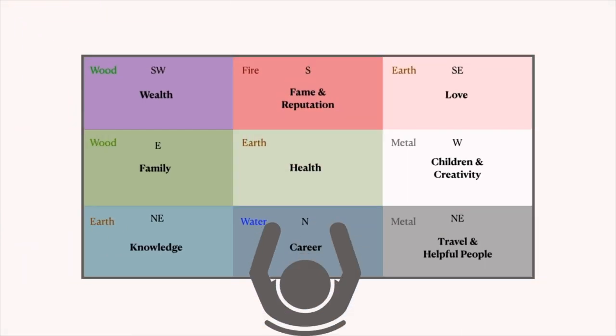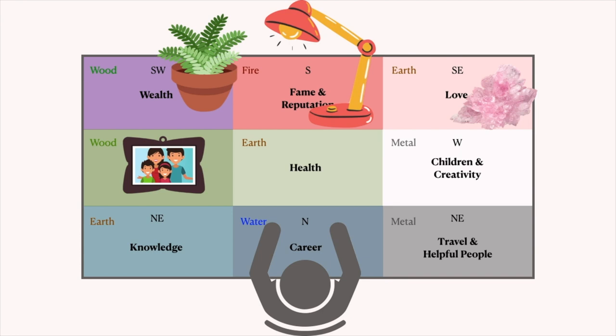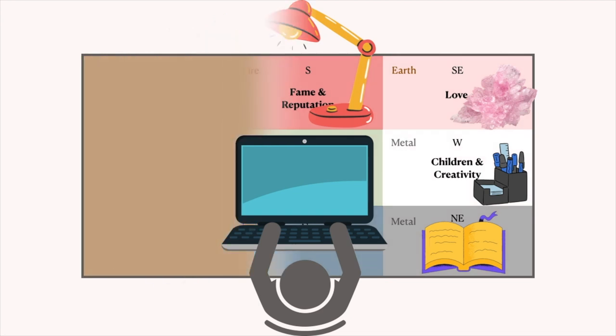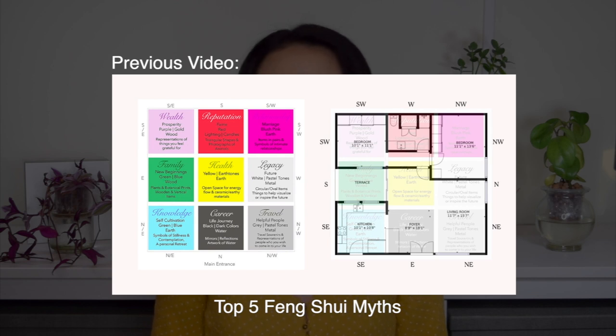You might have seen this feng shui bagua before and you might have even gone ahead and applied the bagua to your desk. It looks something like this: the southwest is for wealth and prosperity so you put a plant here to represent the wood element; the south represents fame and reputation, so you put a light here to represent the fire element; and the southeast represents relationship, so you put a rose quartz crystal as the earth element. Then you have a picture with your children in the east for family, a metal pen holder in the west for joy and creativity, books in your knowledge corner, and a journal in your mentor and travel area, and finally your computer in the career and opportunity area. And if you have done all of that, you can go ahead and clear out your desk because all of that was unnecessary. I went into detail debunking this misconception in my feng shui myths video, so make sure you check out that video to learn more.